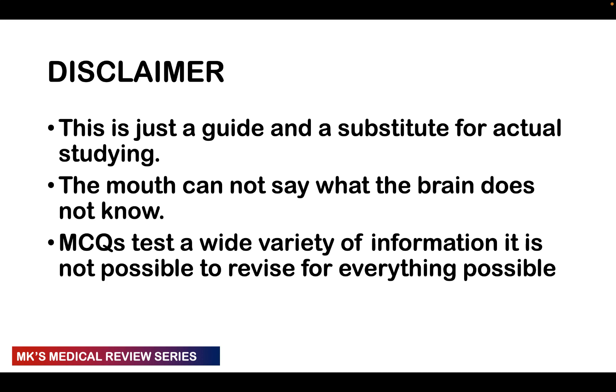You're not going to answer a question you have no idea about. Of course, you can guess — there's a 25% chance if you have four options that you may guess correctly. But there's a 75% chance you're going to guess wrong. The MCQs are going to be testing a wide variety of information, and it's not possible to revise every single thing, which is why we'll give you strategies to help you maximize marks with the information you do have.